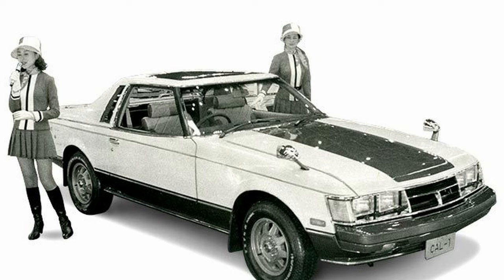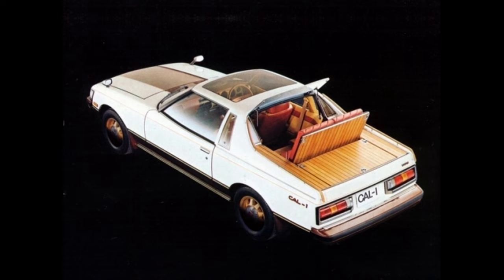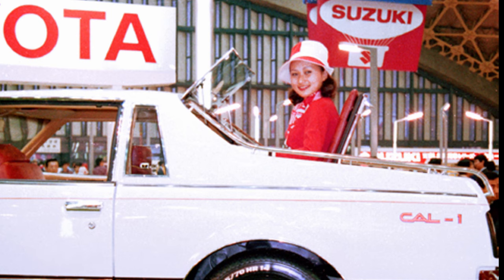Their first project to see the light of day was the Cal 1 concept, which was shown at the 1977 Tokyo Motor Show and 1978 Frankfurt Motor Show. The coastal setting definitely rubbed off on them. This wood panel section could be removed entirely to reveal a cargo area. More interestingly, the upper portion had a pair of seats.